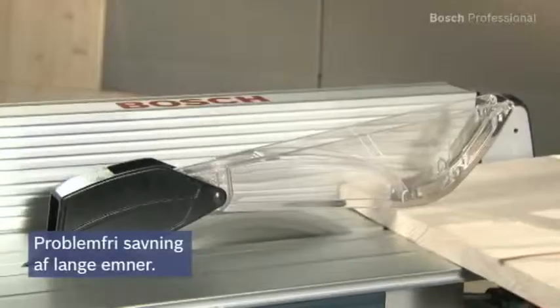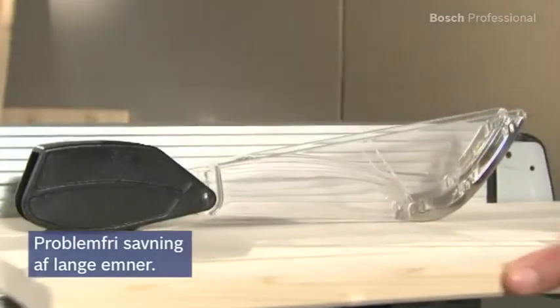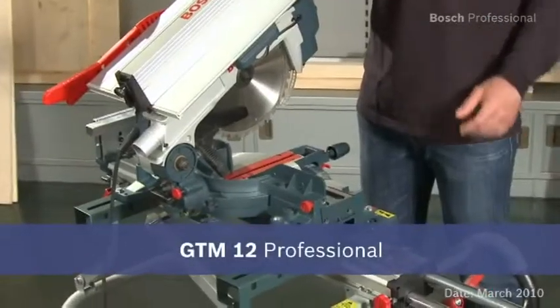This enables you to saw even long workpieces without problems. Experience for yourself the GTM 12 professional — the multi-talented tool with 100% precision.